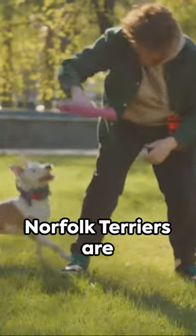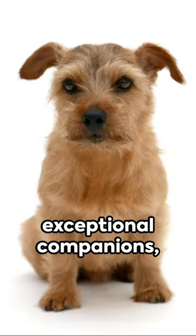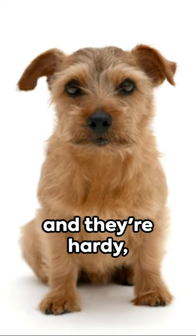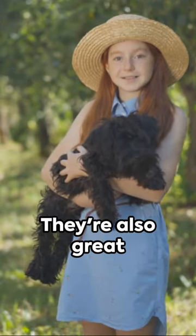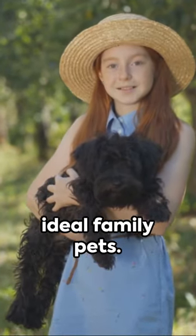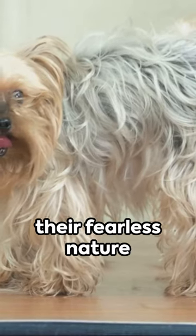Now let's dive into the good. Norfolk Terriers are exceptional companions. They're intelligent and they're hardy, adapting to various environments with ease. They're also great with kids, making them ideal family pets.